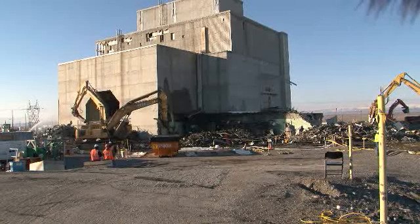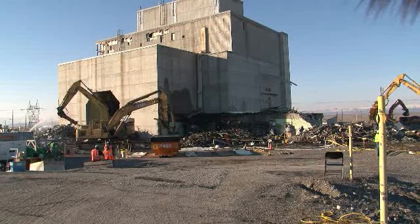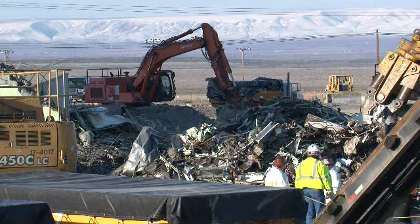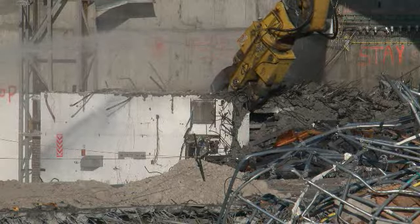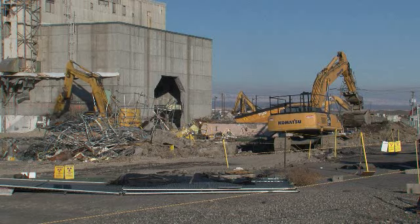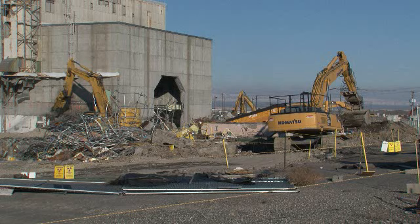Last week demolition crews were at work on both the east and west sides of the 105 K East reactor buildings, while nearby remediation crews were removing subgrade structures and soils from the 115, 116, and 117 K East buildings. The above-grade portion of the buildings were demolished also with Recovery Act funds in 2010.